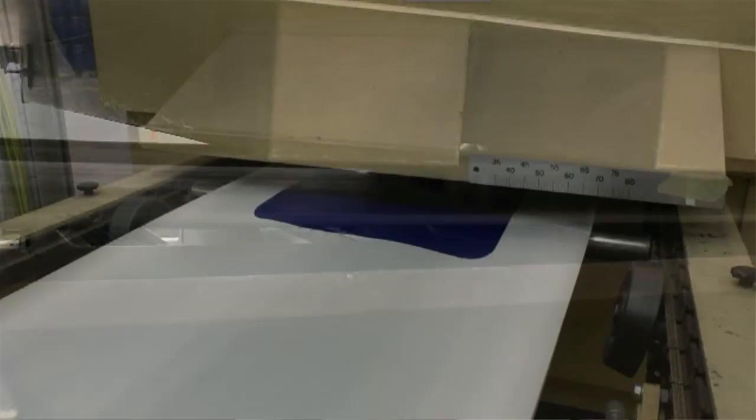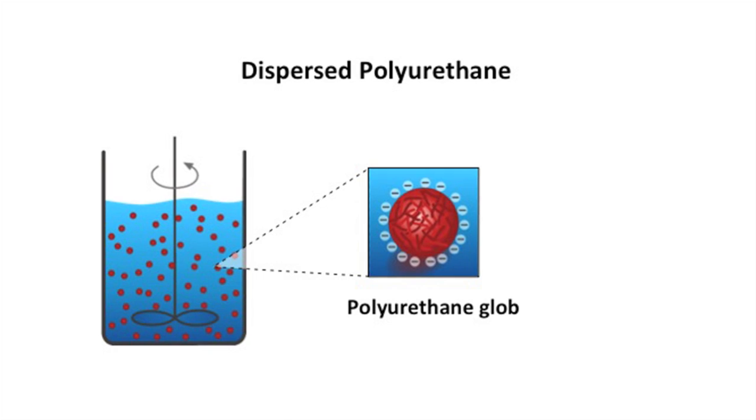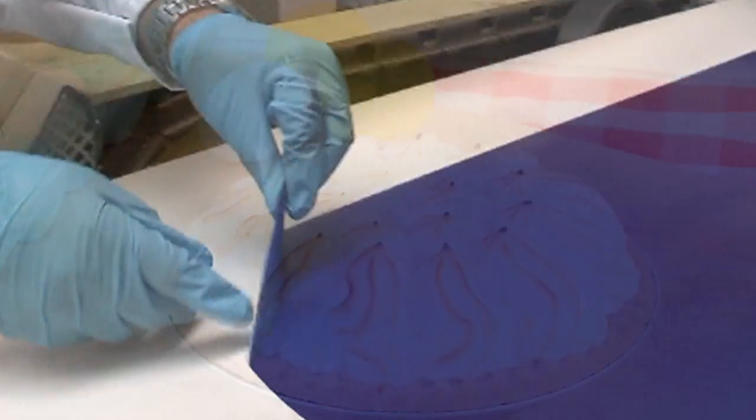Bayer is developing a water-based process for making polyurethane leather. In it, globs of polyurethane get dispersed in water. Then the solution gets whipped into a foam like a meringue. The foam gets coated directly onto the textile to form the pleather's spongy layer. No DMF solvent needed, no wasteful washing or drying steps. A definite thumbs up from the Fonz.